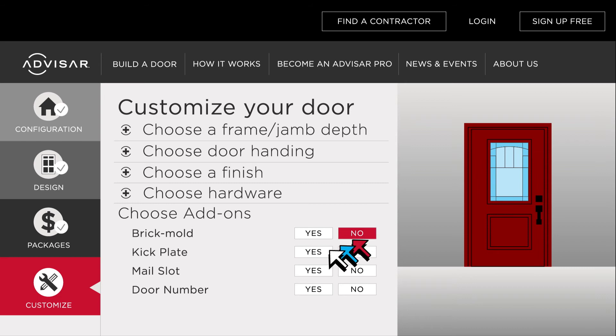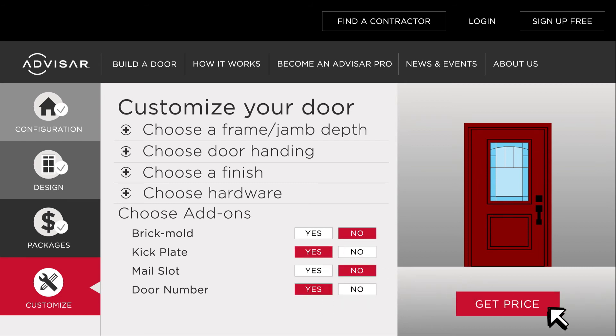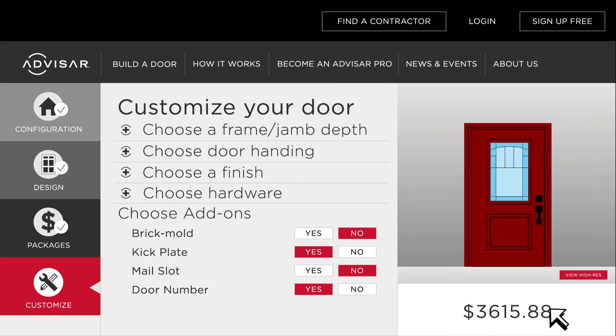You can even add on a choice of optional accessories. With on-the-spot pricing, you can see your cost with just a click so you never have to wait for a quote.